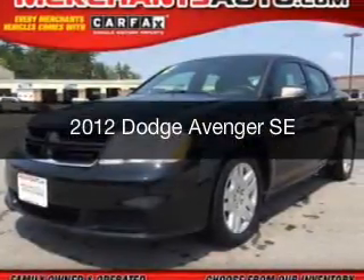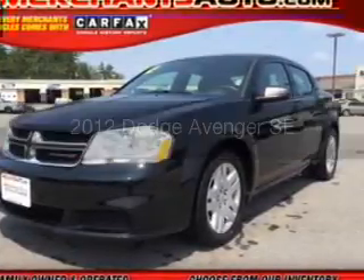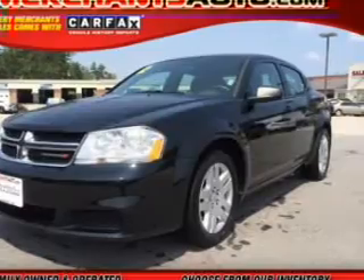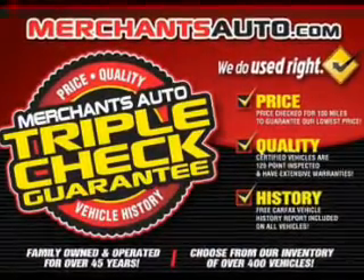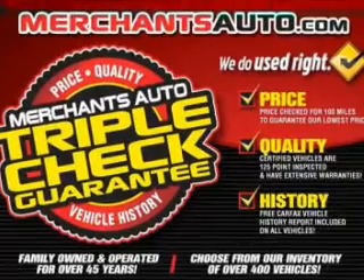This is a used 2012 Dodge Avenger. Grab life by the horns. Powered by front wheel drive, a 2.4 liter reliable engine, and an automatic transmission.